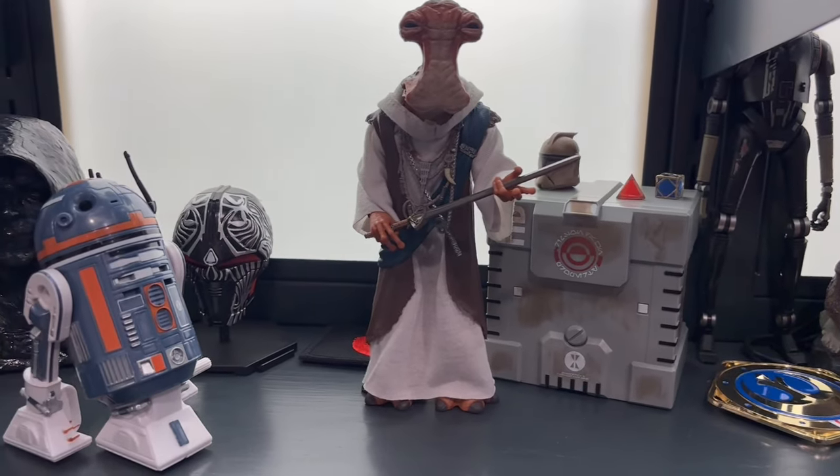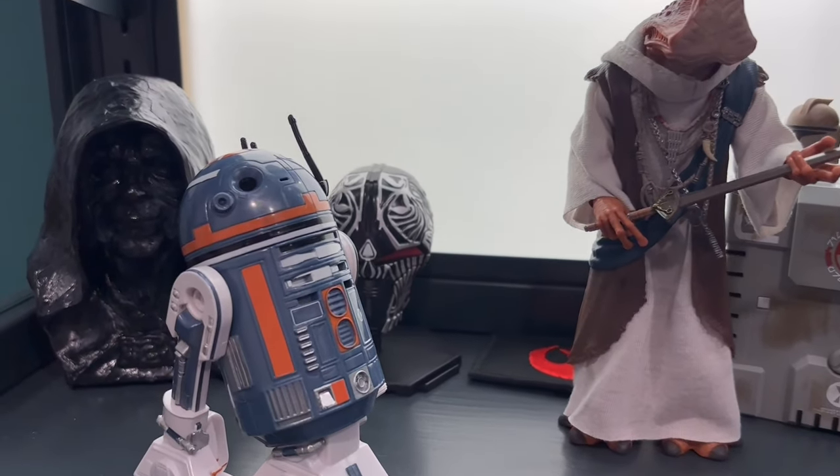I thought he was in scale with the Black Series six-inch Star Wars figures — I love collecting them, super obsessed. But he's a little bit bigger than an R2 unit would be in scale with those figures. However, he looks really cool in my Disney Park Star Wars collection, so I definitely want to add him. And I needed to pick up something from the infamous Galactic Star Cruiser.